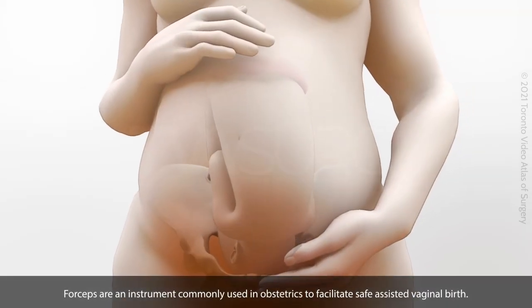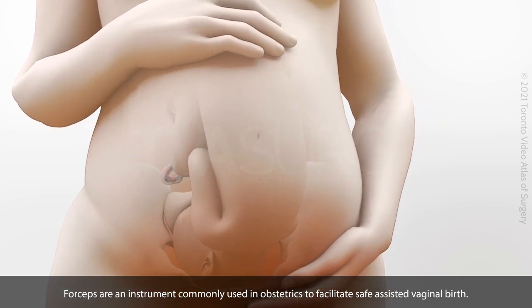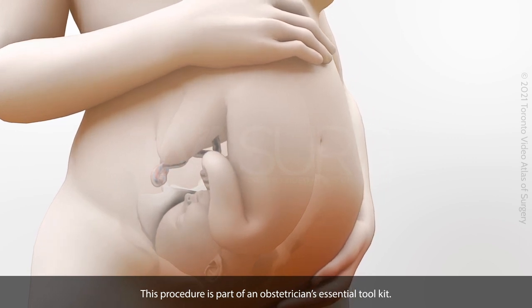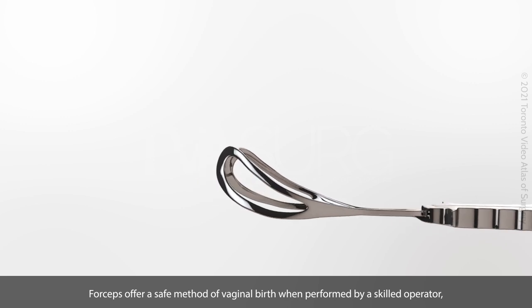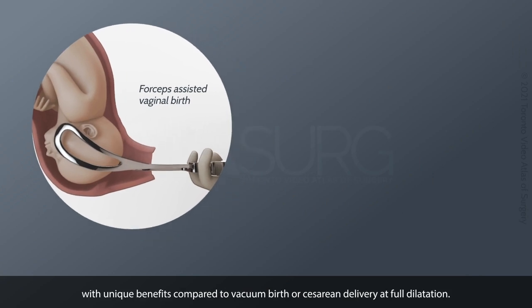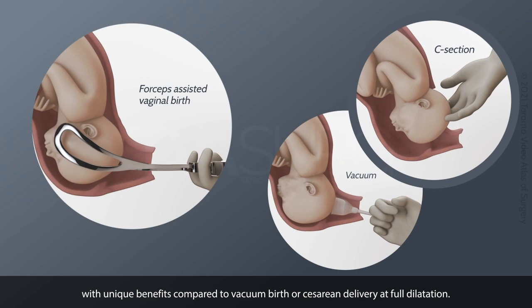Forceps are an instrument commonly used in obstetrics to facilitate safe assisted vaginal birth. This procedure is part of an obstetrician's essential toolkit. Forceps offer a safe method of vaginal birth when performed by a skilled operator, under appropriate indications, with unique benefits compared to vacuum birth or caesarean delivery at full dilatation.